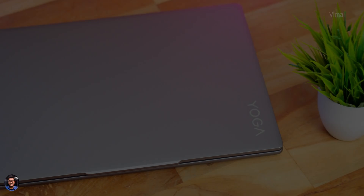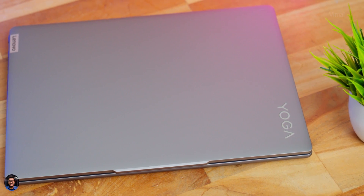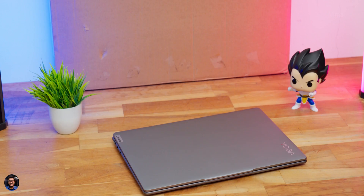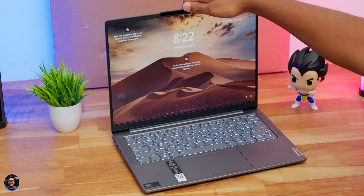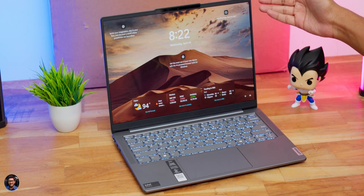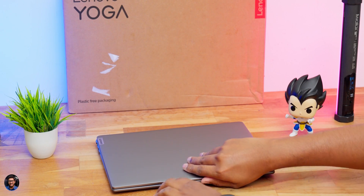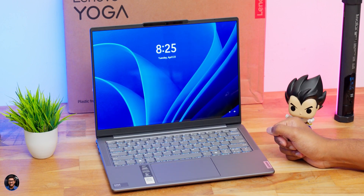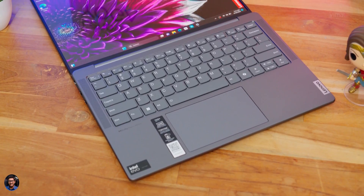Now let me open up the laptop and show you how the interiors look. First thing to mention — despite being such a slim laptop, you can actually open the lid using a single hand. Hinge quality is nice with not much flex. And as I mentioned, this laptop is military standard 810H certified, so it has passed rigorous testing. On top of that, the hinge also has full 180-degree support.